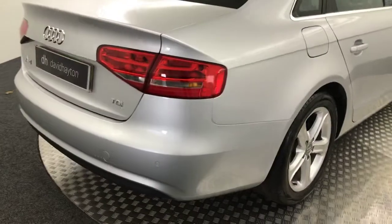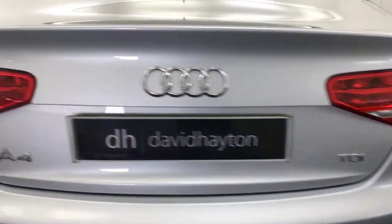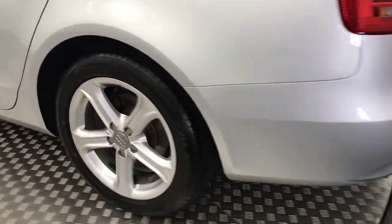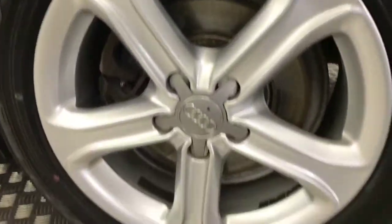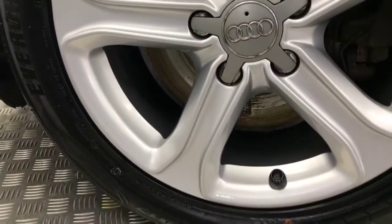Coming around to the rear, you've got parking sensors on the rear as well. Boot lid's real tidy, and the same for the back bumper there. There's your final alloy wheel.